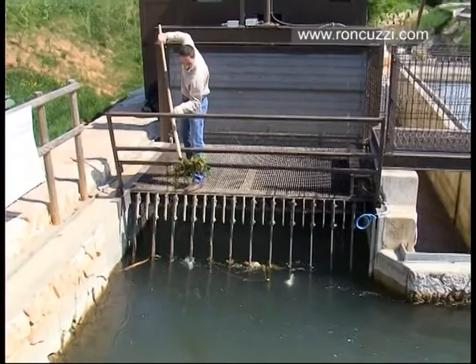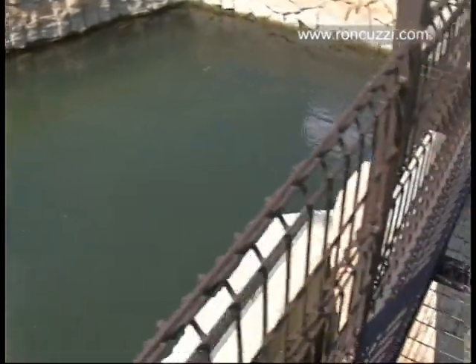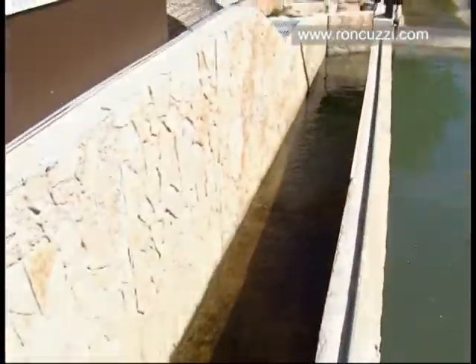With this type of screw there is no need for a fine screen. This small channel here ensures that a minimum quantity of water can always flow out without passing through the plant. In this way, any form of water life is preserved.